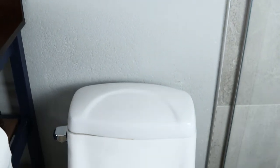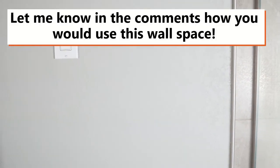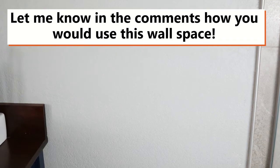Now here's something you guys could help me with — putting a shelf above the toilet. Either one of those that slides on, which I'm generally not a fan of, or just building permanent shelving. Let me know in the comments if you think that wall space could be utilized a little bit better.